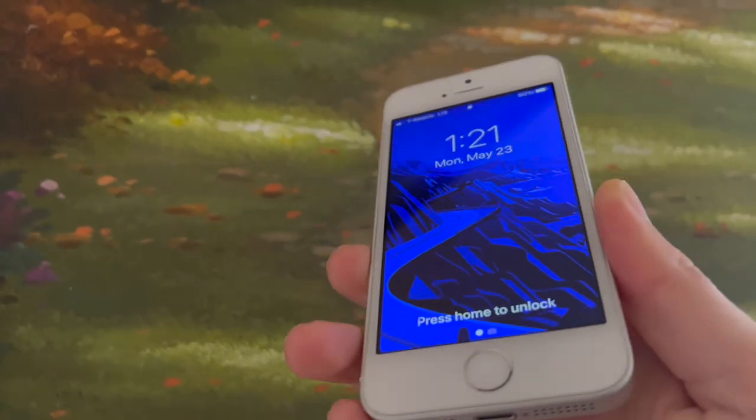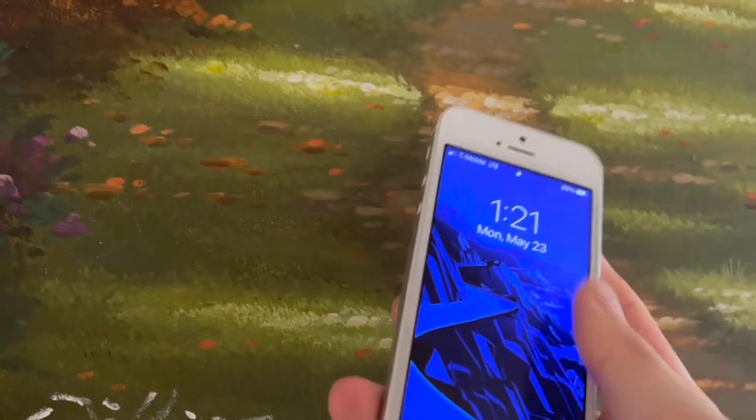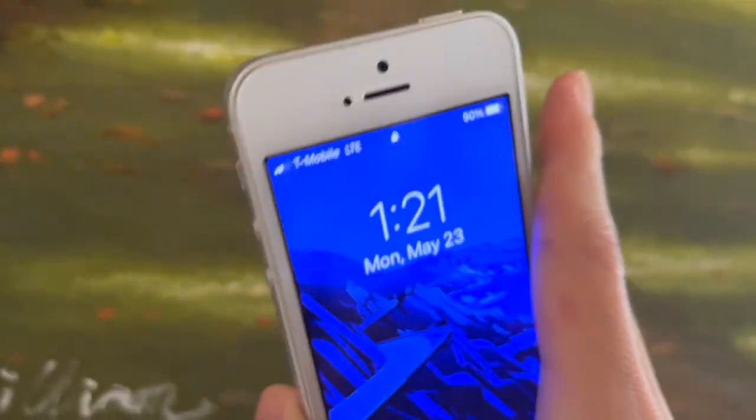The iPhone SE is still great value for people looking for a minimal smartphone option. What are your thoughts on the iPhone SE first generation? Let me know down in the comments below. Thanks for watching, and as always, like and consider subscribing — it's free. MK, we out.